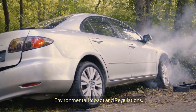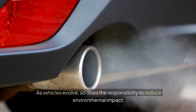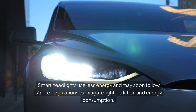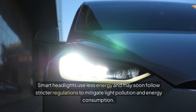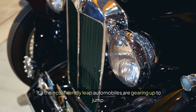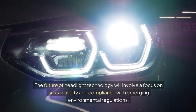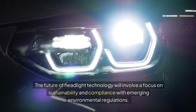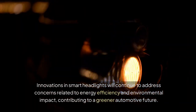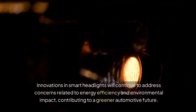As vehicles evolve, so does the responsibility to reduce environmental impact. Smart headlights use less energy and may soon follow stricter regulations to mitigate light pollution and energy consumption — the eco-friendly leap automobiles are gearing up to make. The future of headlight technology will involve a focus on sustainability and compliance with emerging environmental regulations, with innovations continuing to address energy efficiency and environmental impact, contributing to a greener automotive future.